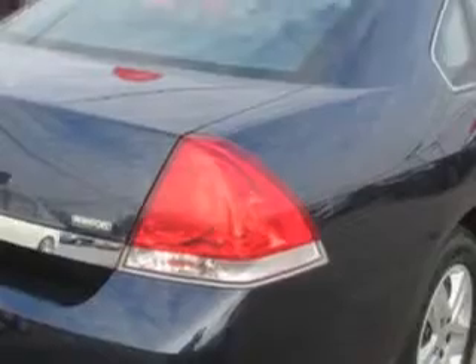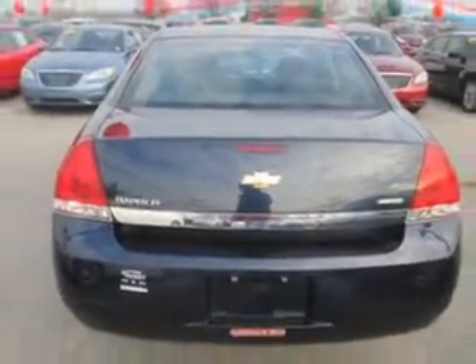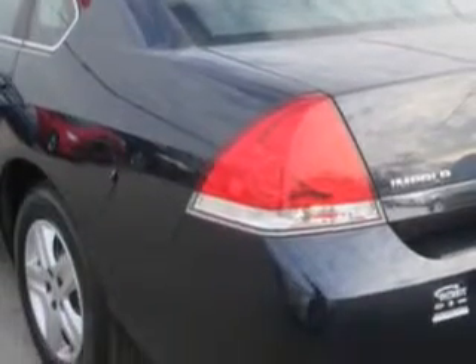Enjoy an impressive 29 miles to the gallon on this great car with features like windows, rear defogger, suspension front arm type, lower control arms, suspension front spring type, and coil springs.